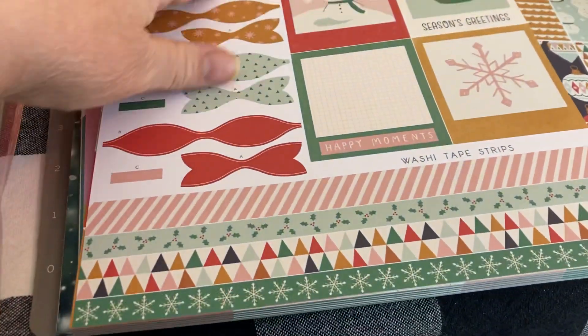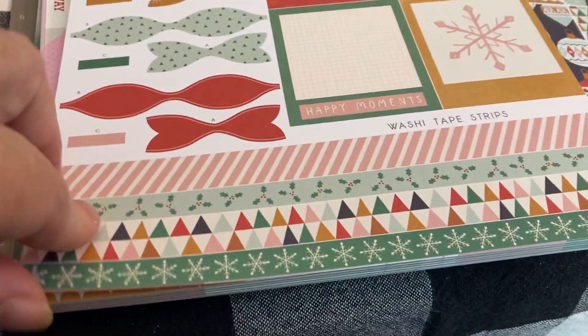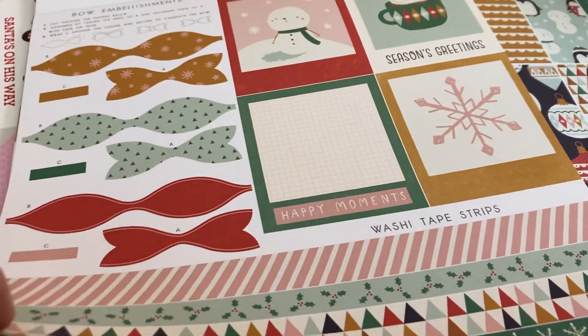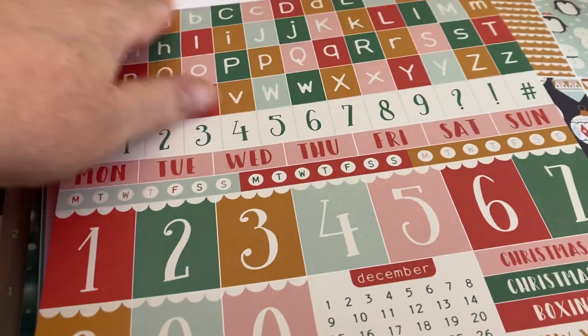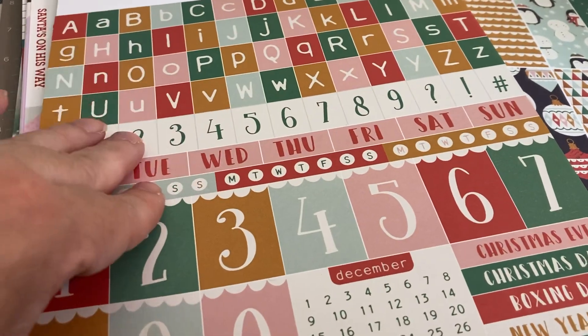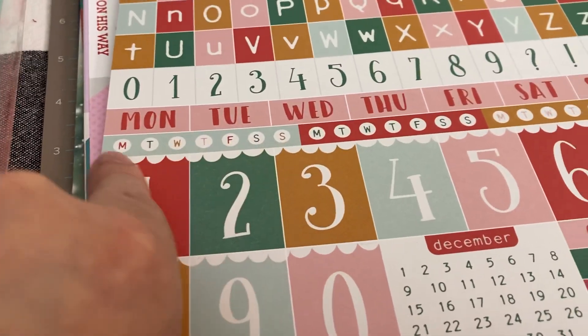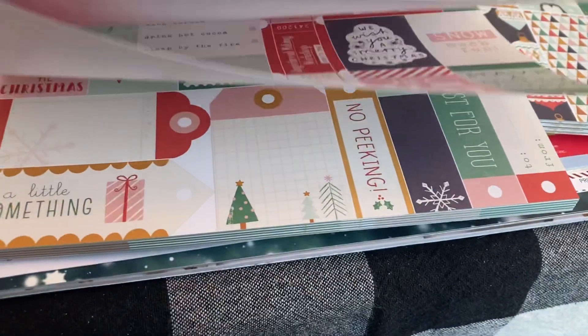It has bows you can cut out, washi tape strips, and little photo frames — bow embellishments and photo frames. Then you get the alpha, numbers, and days of the week in case you're doing a little planner. You can put them in there. It's just adorable.